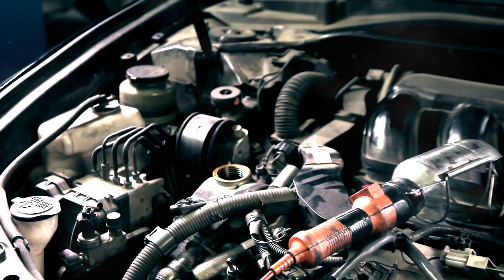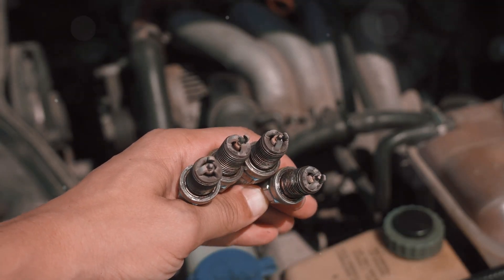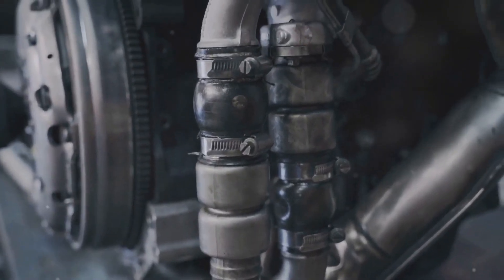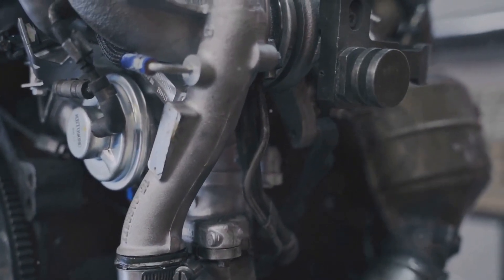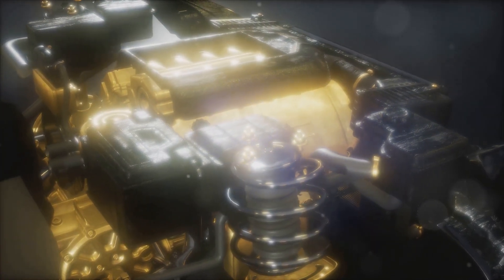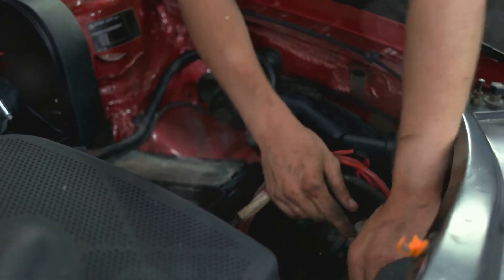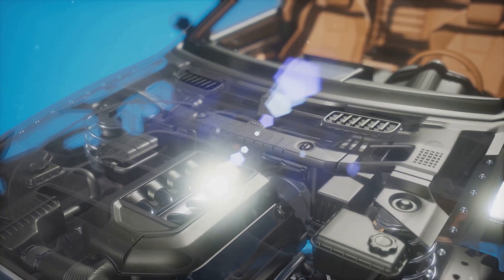Let's talk about spark plugs — the tiny but mighty components that ignite the air-fuel mixture in your engine. Without them, your car simply wouldn't run. Upgrading to high-performance spark plugs can make a noticeable difference, especially when combined with other mods. These plugs are engineered to handle higher levels of heat and pressure, and are designed to provide a stronger, more consistent spark — key to maintaining optimal engine performance. They often feature advanced materials like iridium or platinum, which are more durable and efficient than standard spark plug materials.